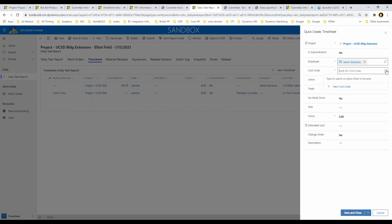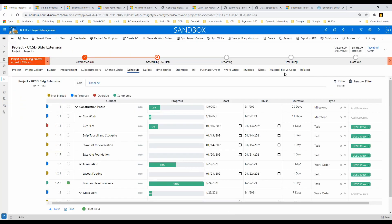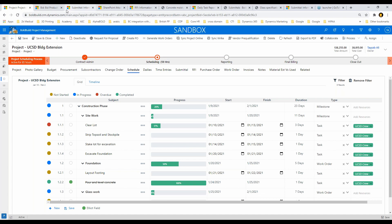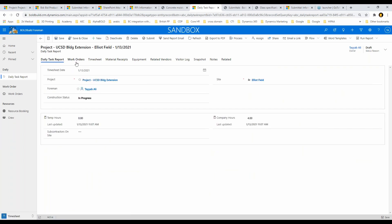From the cost code standpoint I know it's labor, so I select that, select their trade, and put in the hours — I had three before so I'll put in five more. Based on this daily I can submit it and it can go through an approval process. If I refresh and come back to my schedule, I'll show you that the hours roll up in real time. I need to recalculate and the update will show immediately — the project plan updates as soon as time entries are made.